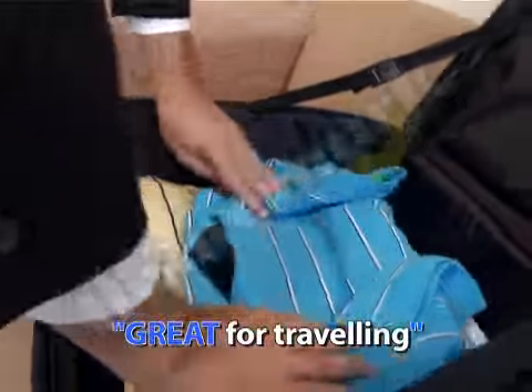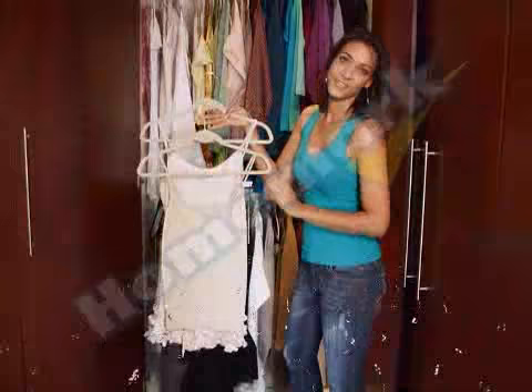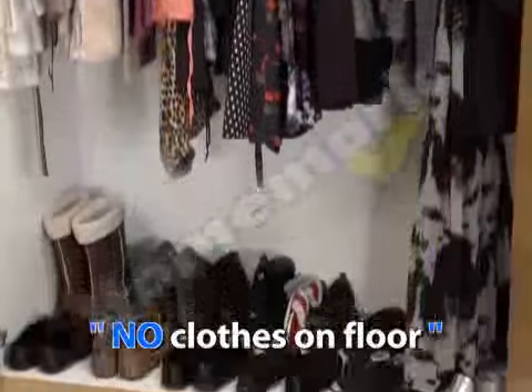I travel a lot, but with velvet hangers they're so thin that I can pack them directly into the suitcase. A wardrobe makeover — easy to find matching outfits. I love everything about the velvet hanger. Thanks to these amazing velvet hangers, my clothes don't land up on the cupboard floor anymore.